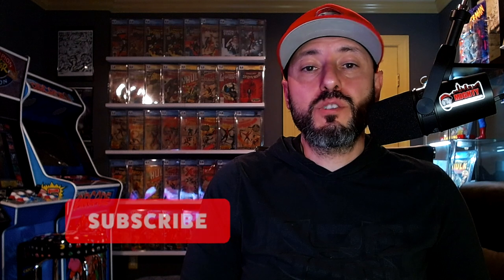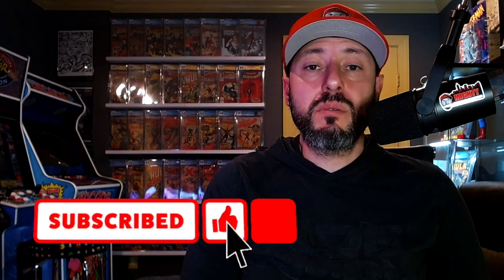Before we get into the video, if you are not a current subscriber of the channel and have been enjoying some of my content, do me a favor and click that subscribe button. Smash that like button as well because it does help the algorithm. Turn on notifications so you know when I post new videos. I took a 2.5 grade on all these books and used a 90-day average from GPA for the prices. With the market coming in a little bit, I thought it was prudent to use the 90-day over the last sale.